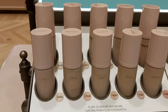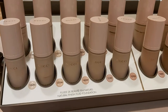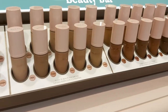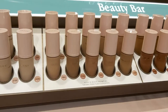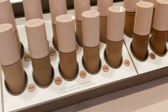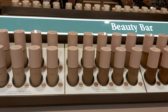Last but not least, our foundation collection. I've actually never tried Gucci foundation! Gucci is the only company that has most of the cooler and neutral tones in their foundations — they have a big choice of cooler and neutral shades.